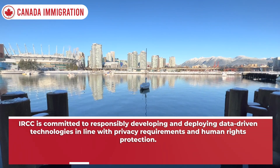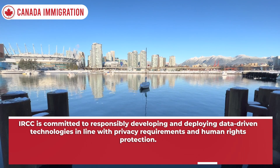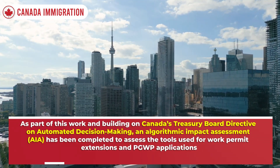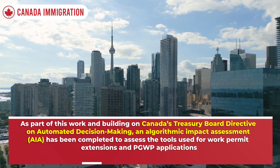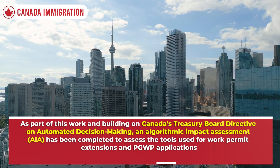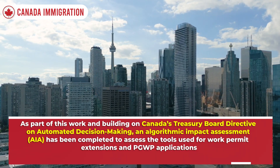IRCC is committed to responsibly developing and deploying data-driven technologies in line with privacy requirements and human rights protection. As part of this work, and building on Canada's Treasury Board Directive on Automated Decision Making, an algorithmic impact assessment (AIA) has been completed to assess the tools used for work permit extensions and PGWP applications.